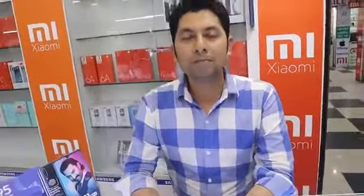Hello friends, welcome again. This is the 9th video, and in this video I am going to show you some Vivo phones and their prices.